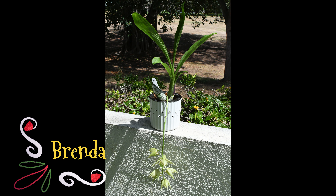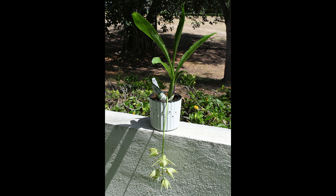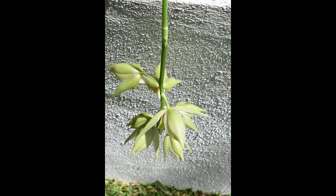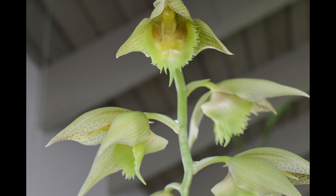Welcome back to Orchid Delirium, I'm Brenda. This is what I have in bloom right now — this catacetum is more on the lime green side with speckles and frilly lips. I went crazy for frilly lips. This one is supposed to have chocolate frills, but I don't really see too much brown in this one, which was interesting because you never know how the crosses are going to actually express themselves.